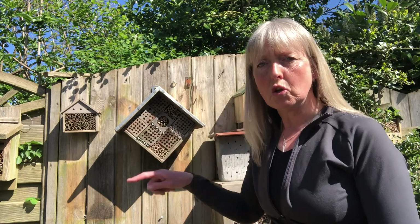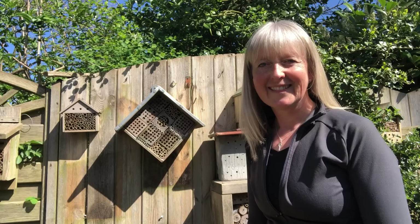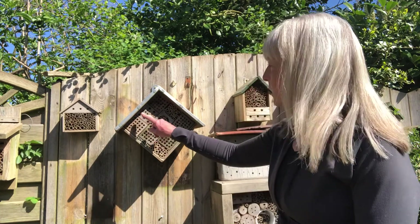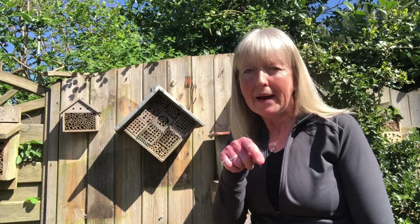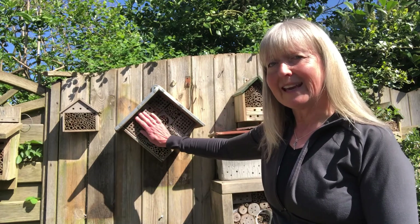What happens is these bees use these tubes to nest in. So let me explain what they do. A solitary bee female wants somewhere safe to lay her eggs. She's not going to lay them in a big hive like a honeybee — she's going to lay them in a little tube like this. Now there are lots of different types of solitary bees. Some of them actually make little holes in the ground, but we're going to have a look at the ones that nest in here.